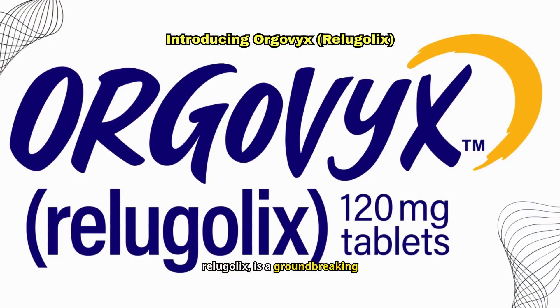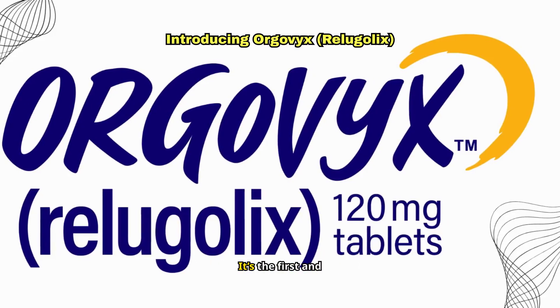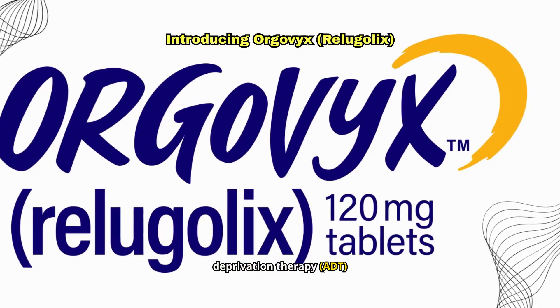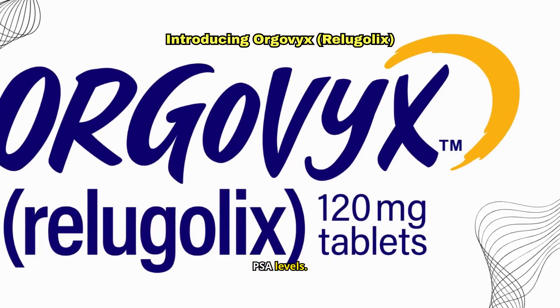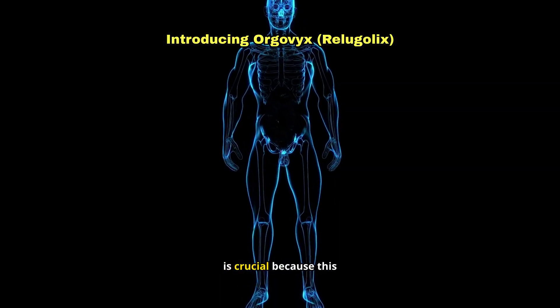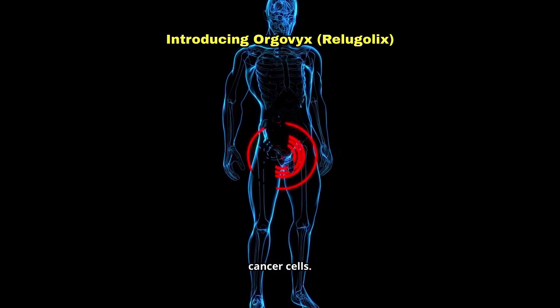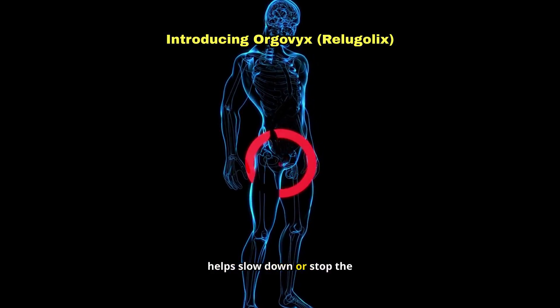Orgovix, or Relugolix, is a groundbreaking medication for adults with advanced prostate cancer. It's the first and only oral androgen deprivation therapy, ADT, that has been shown to effectively lower testosterone and PSA levels. Lowering testosterone is crucial because this hormone fuels the growth of prostate cancer cells. By reducing testosterone, Orgovix helps slow down or stop the progression of the disease.